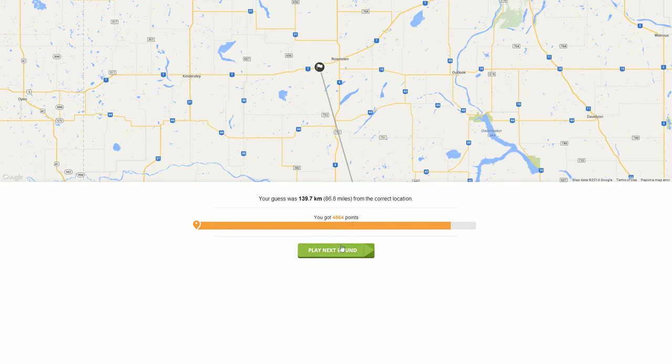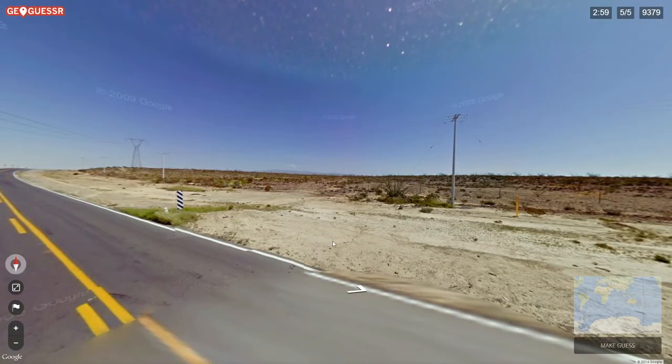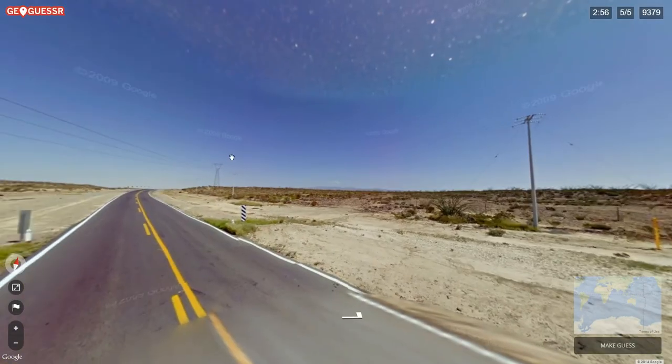We actually found ourselves near Kindersley, Rosetown — score of 4564. That might be the big savior here.